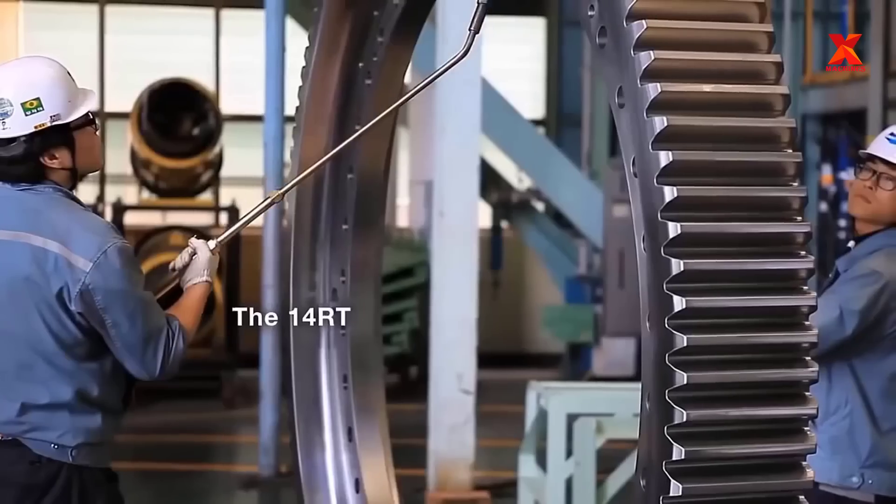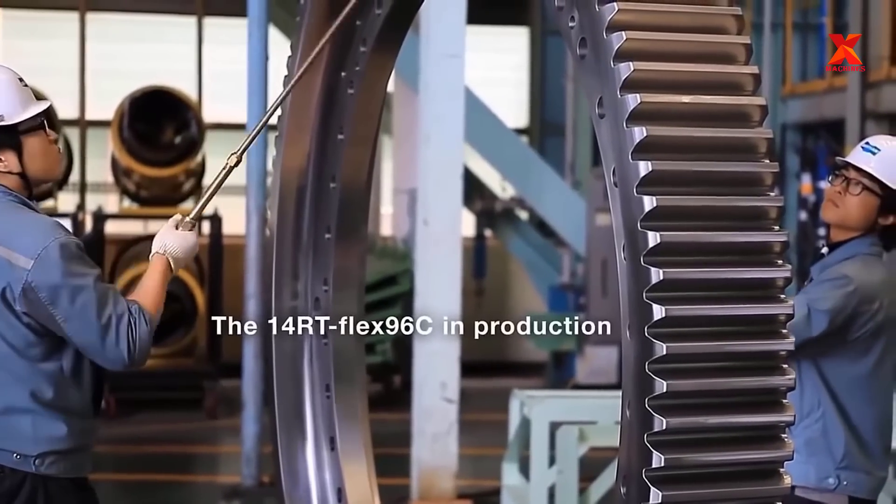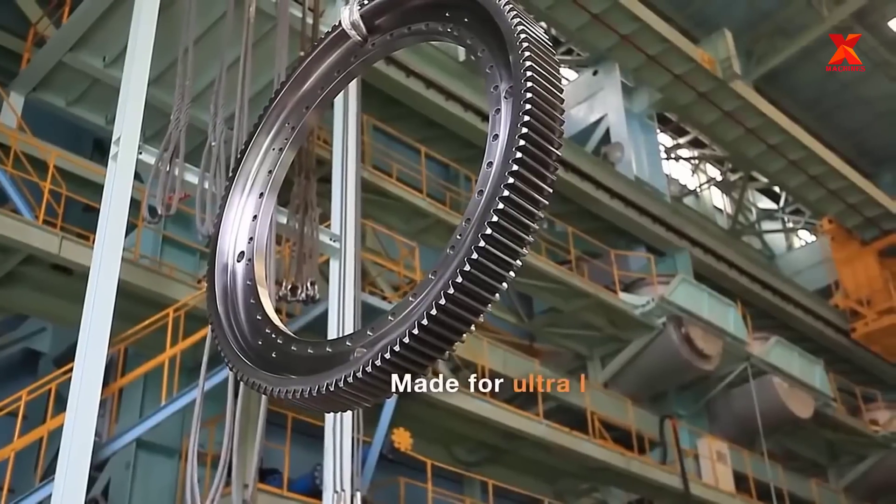Next is the process of assembling the crankshaft into the world's largest diesel engine at Doosan Engine Company's factory in South Korea.